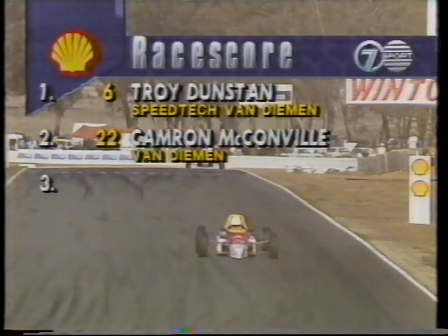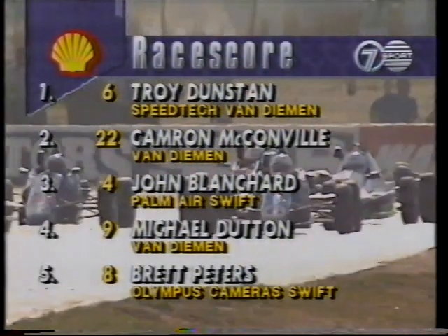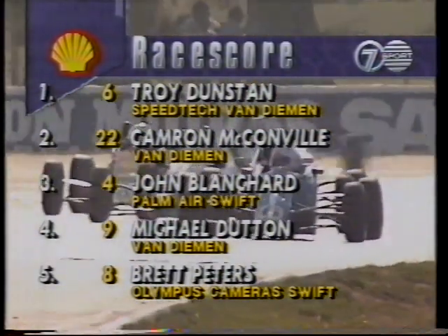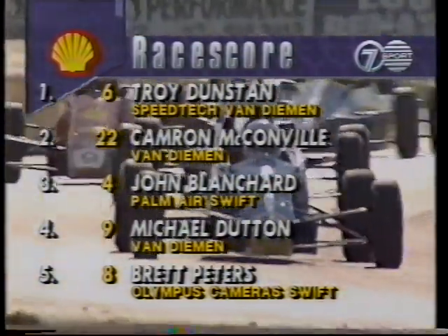Let's check them out on our Shell race score. Troy Dunstan the winner. Cameron McConville — great drive for second from the 17-year-old. John Blanchard third. Michael Dutton fourth. And Brett Peters rounding out the five. And when we return, it's time for the Tourers.